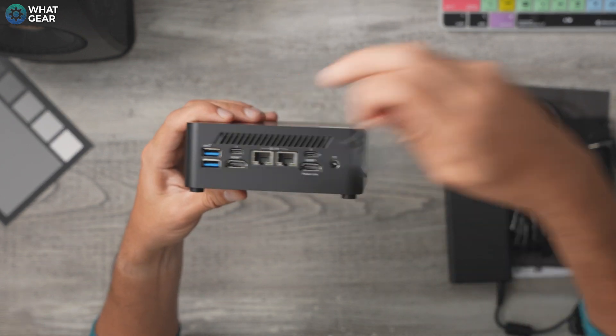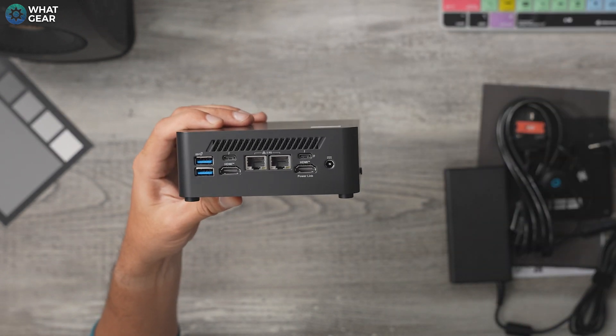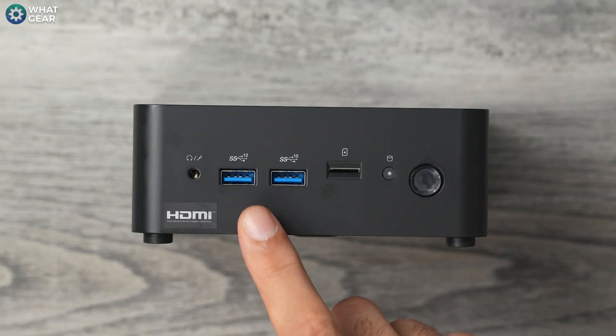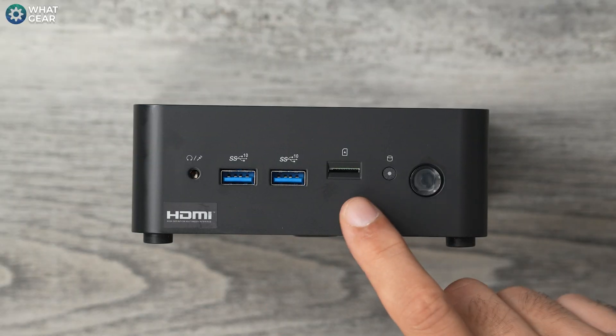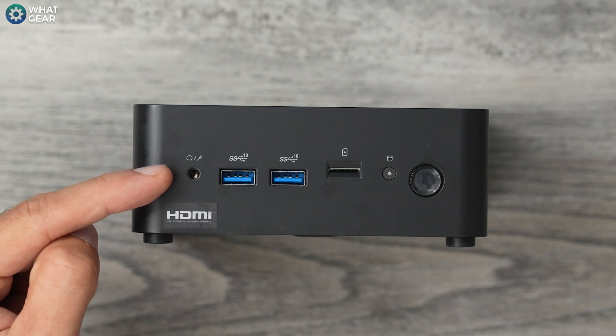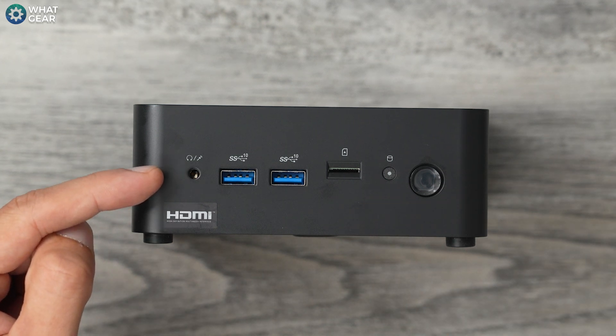Something I instantly love about this is the amount of IO it has. Up front, we get two 10 gigabit per second USB Type-A ports, one micro SD card reader, and an auxiliary port which can be used for speakers and headphones but also acts as a line-in for microphones.